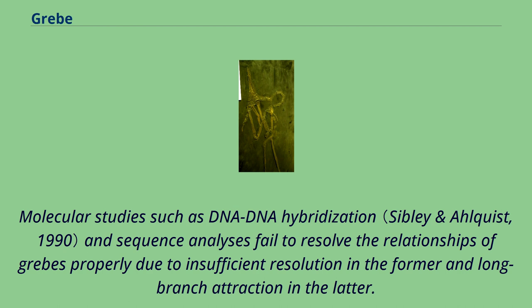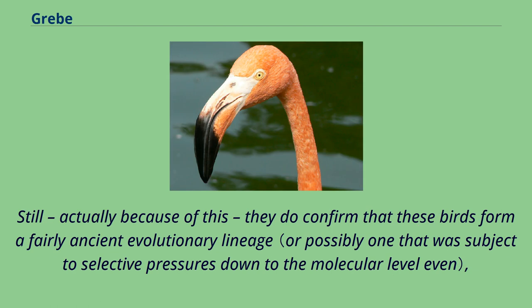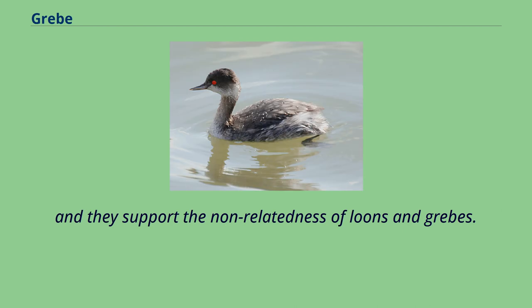Molecular studies such as DNA-DNA hybridization and sequence analyses fail to resolve the relationships of grebes properly, due to insufficient resolution in the former and long-branch attraction in the latter. Still, they do confirm that these birds form a fairly ancient evolutionary lineage, and they support the non-relatedness of loons and grebes.